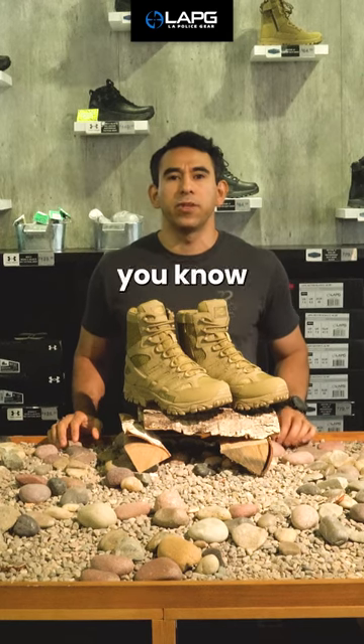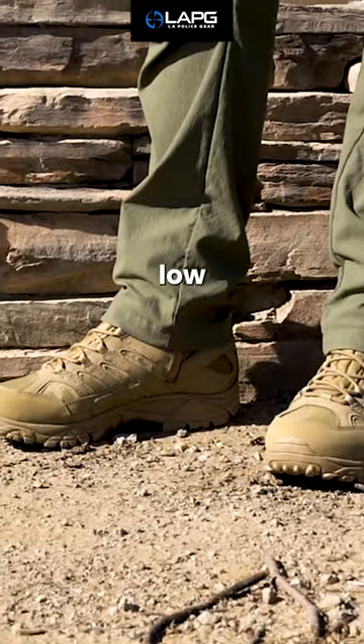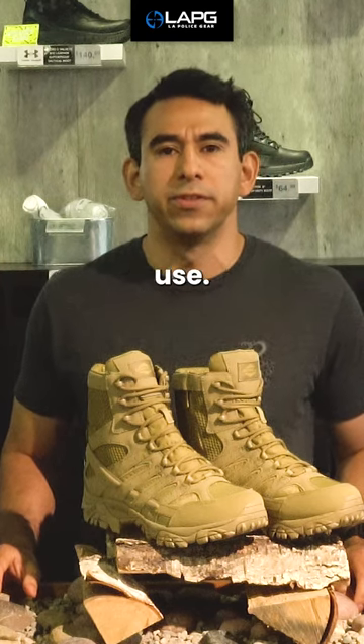Hey guys, George with LAPG here to let you know about our latest exclusive deal. The Merrill Moab 2 8-inch boot in Coyote is now at a new low closeout price. The 8-inch Coyote Moab 2 takes everything you love from the original Moab hiking boot and puts it in a tactical boot designed for duty use.